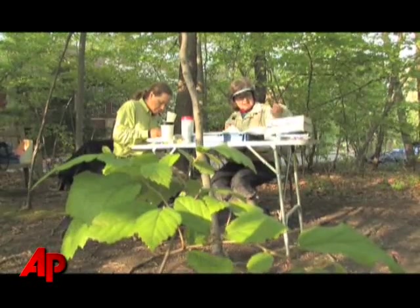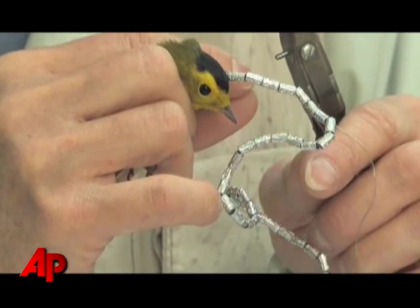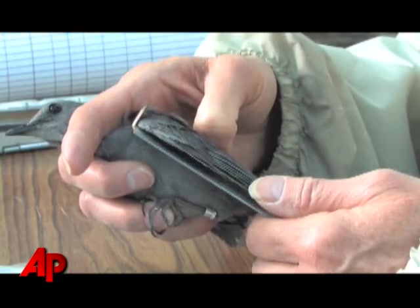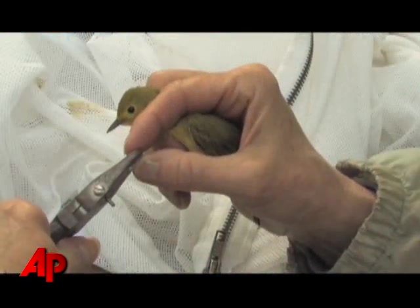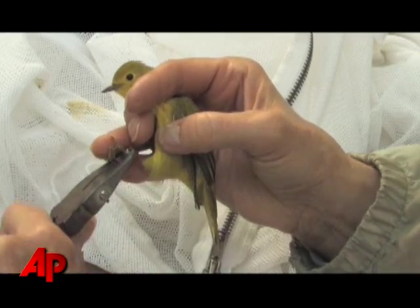This is a nine digit number, kind of like our social security number. And so all the data that we record for this bird gets put into a local, a regional, and a national database associated with this nine digit number that will be unique to this bird.